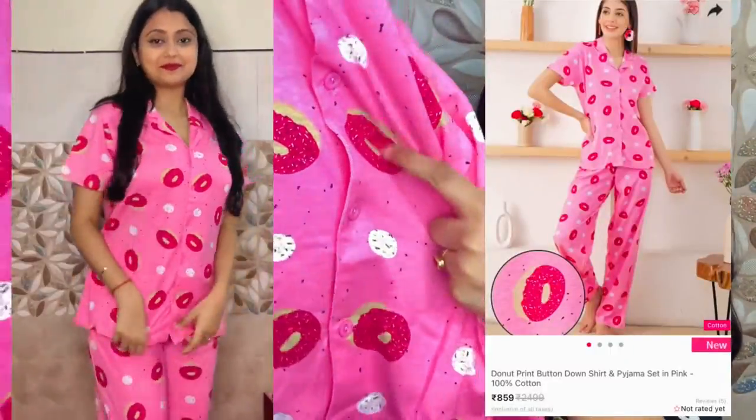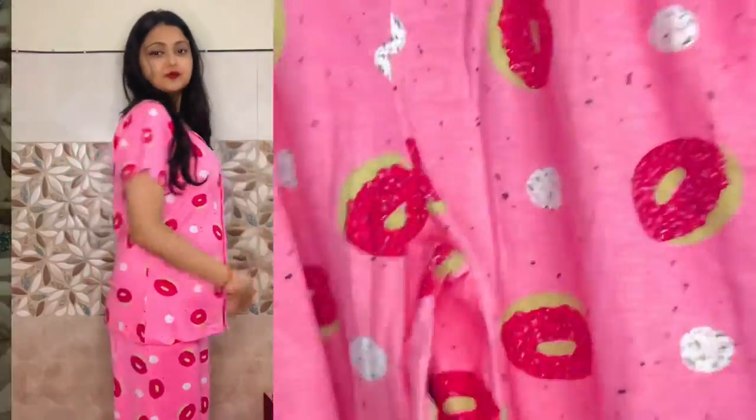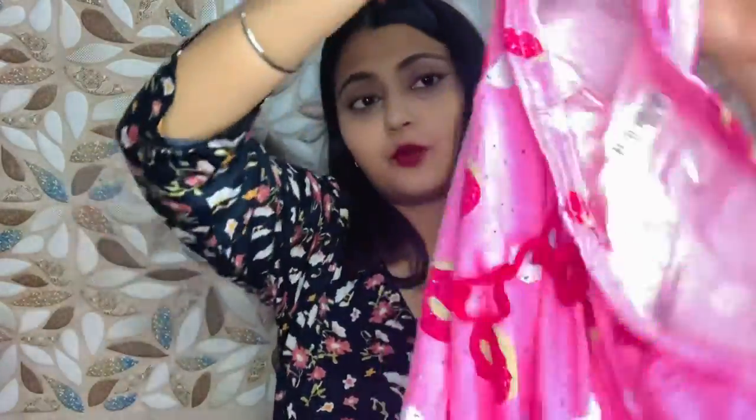This is also a summer night suit but it's very pretty — it's in the same donut pattern. It looks very cute with a summery vibe, and it's in cotton. It has pockets too — this is one pocket and this is the second pocket.